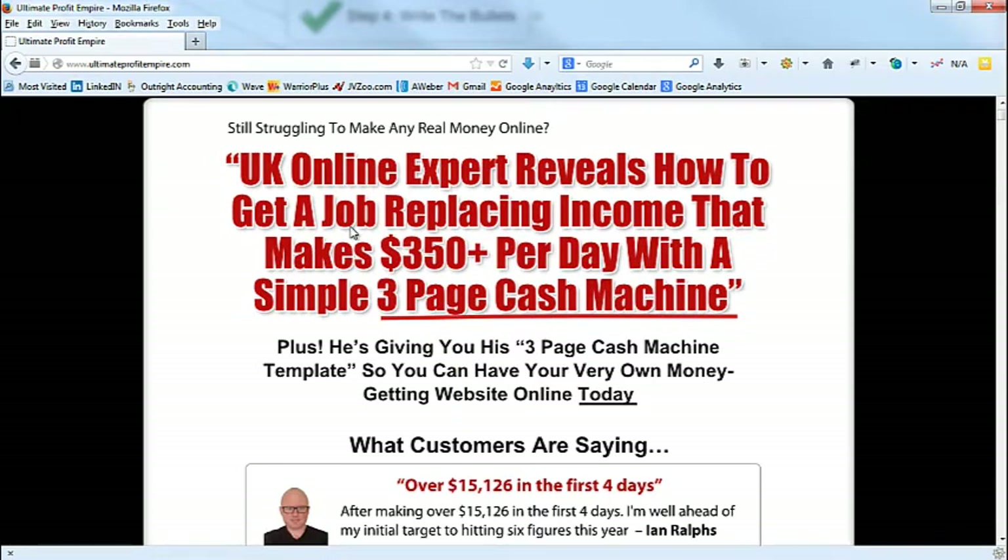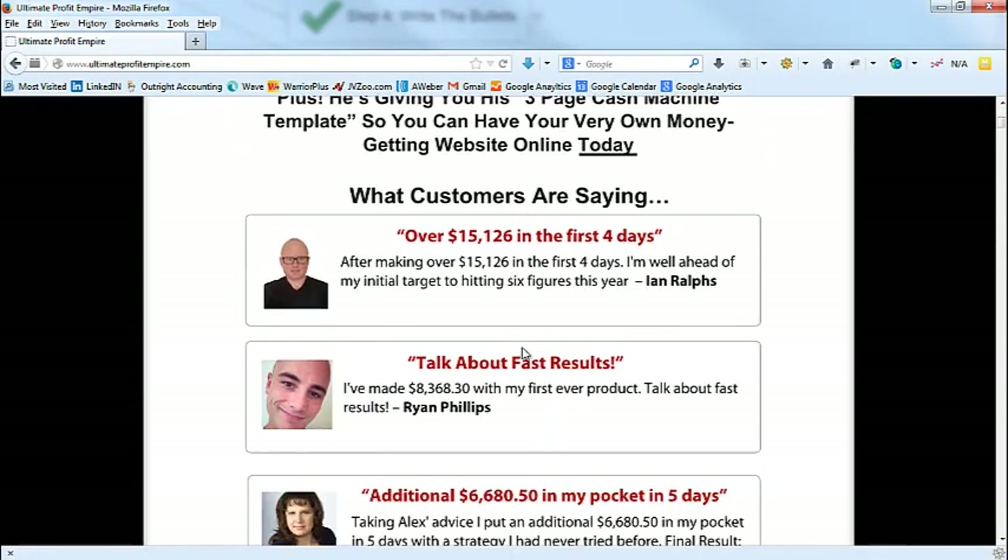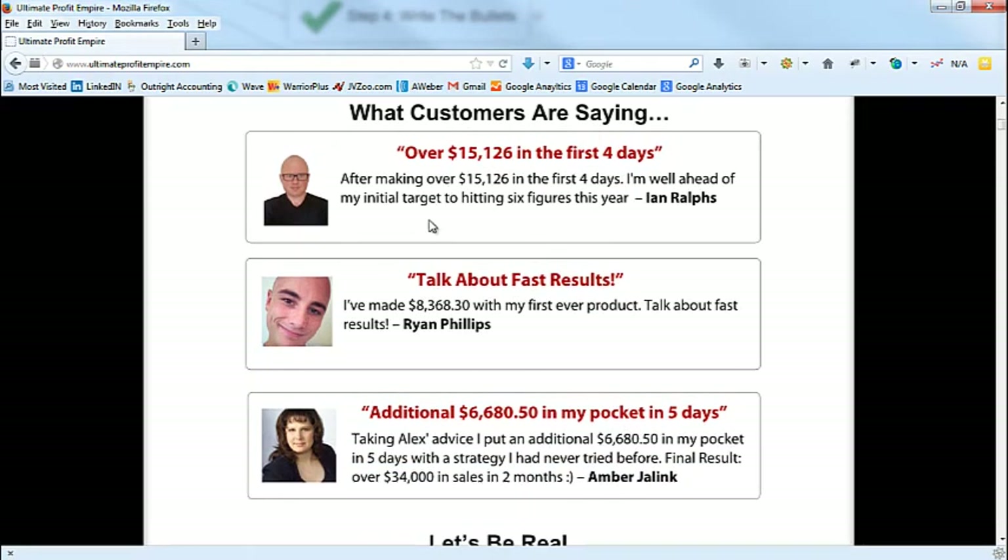What's going through their head in this marketplace is: 'If I could only quit my job — my boss sucks, I don't want to wake up tomorrow and go to work.' I've been there — stuck nine to five, sitting in an office feeling like a prisoner. That's how I felt at my engineering job. So when I wrote this headline it connected right to that: 'UK online expert reveals how to get a job-replacing income' — boom, pillow talk. This is also a saturated market so you always need a mechanism — ours is the three-page cash machine.